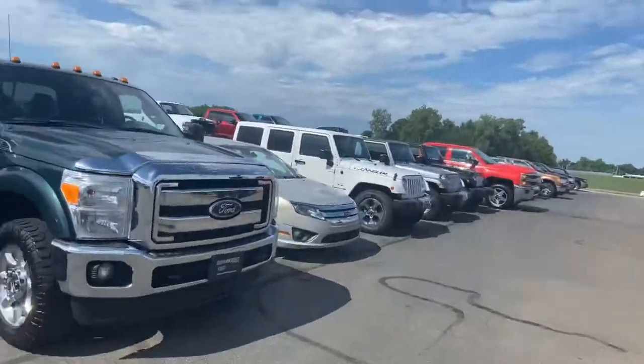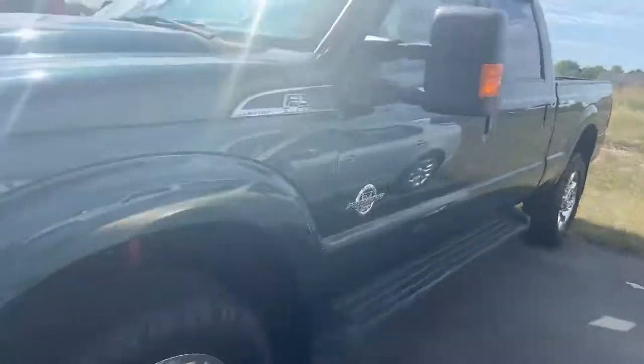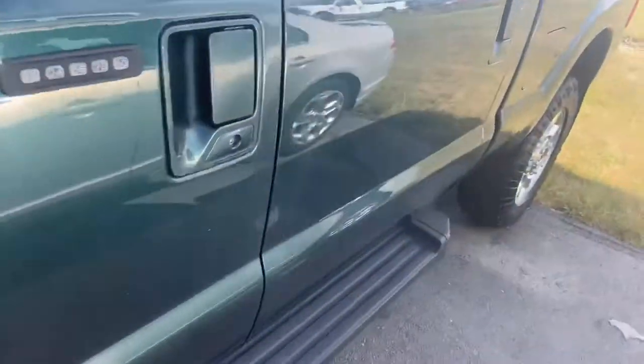Pretty sharp looking truck. You get the stationary running boards along the side — I actually prefer that. It just seems like there's more issues with the power deployable running boards.